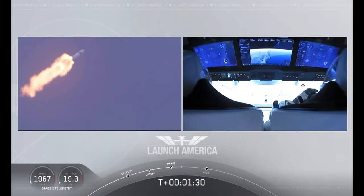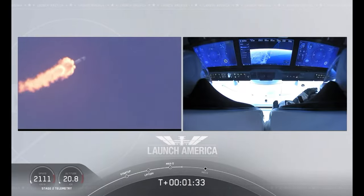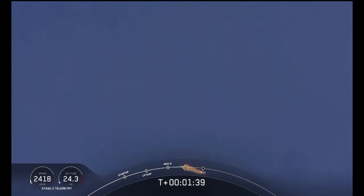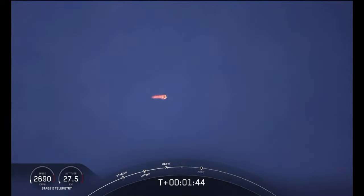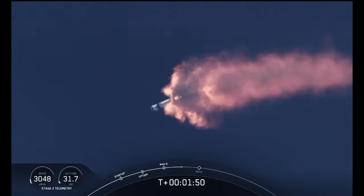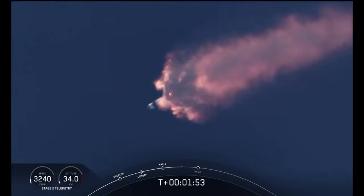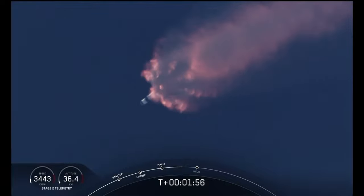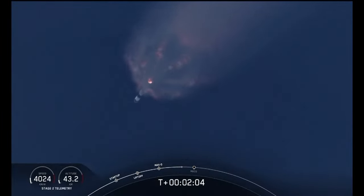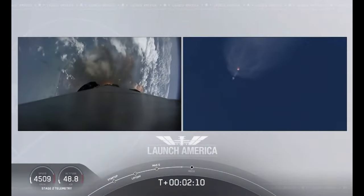We'll continue on this until the first stage has done its job and they switch over to the second. At this point, Bob and Doug are pulling about 2.3 Gs — 2.3 times Earth's gravity — already moving at over 1,500 miles per hour. We've heard the callout for MVAC engine chill, getting the MVAC engine ready to light at about 2 minutes 44 seconds into flight. Next major event coming up is going to be the triple: main engine cutoff of the nine first-stage engines, stage separation, and then ignition of the second stage engine to continue to carry astronauts into orbit.